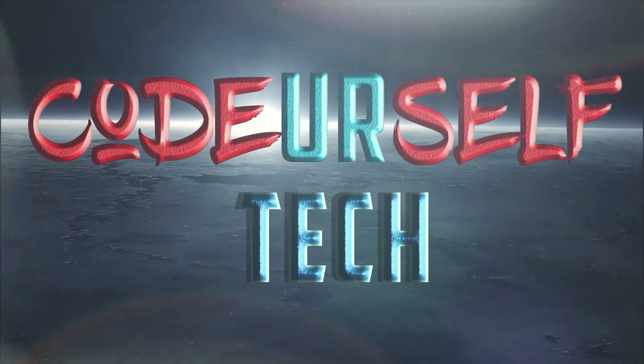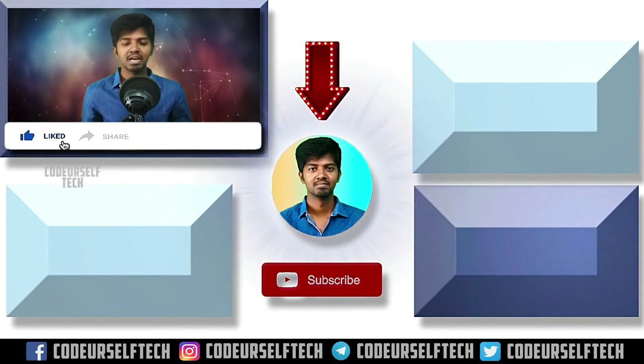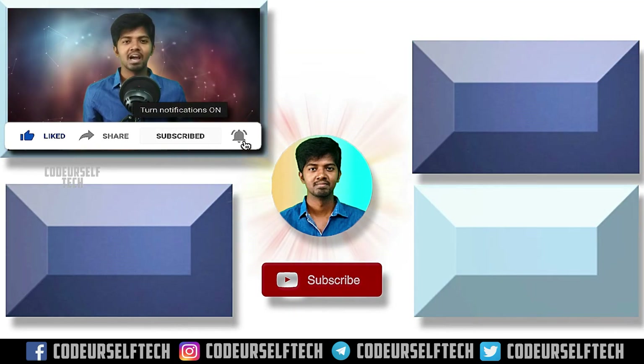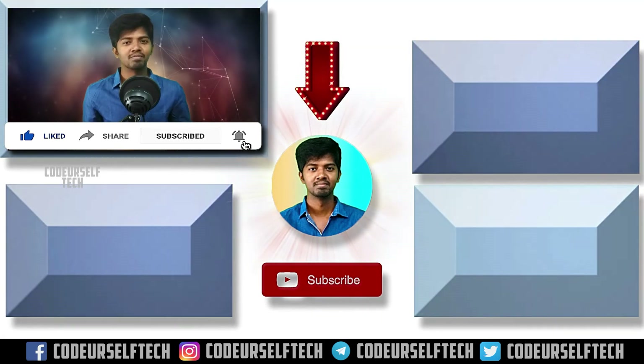Thank you for watching. If you liked the video, please like, share, and subscribe, and click the bell icon to get more updates on technology every day. Stay safe and go ahead, my friends.